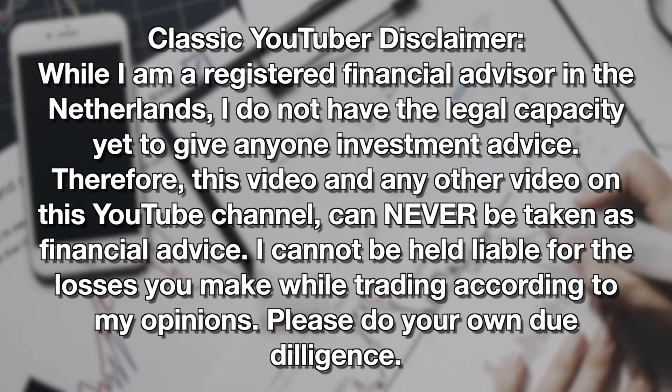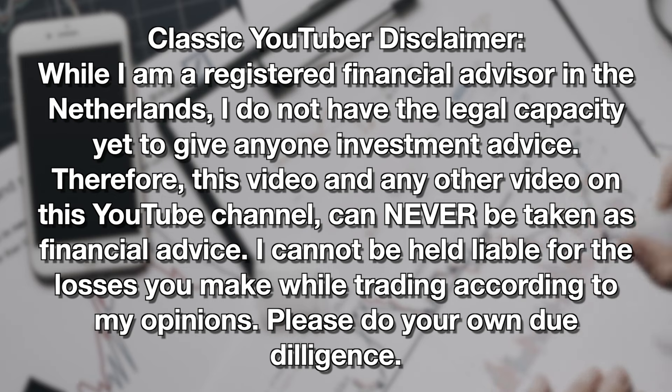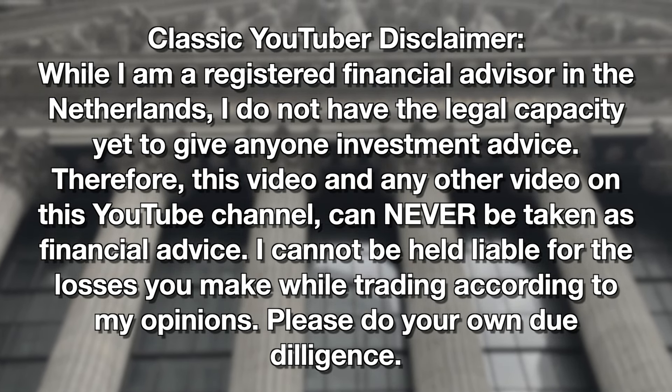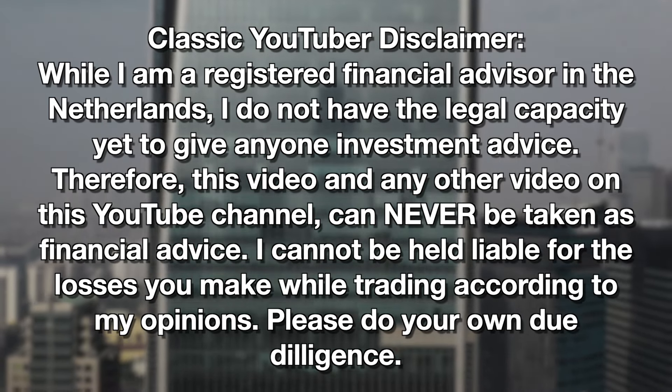Please do suggest your favorite graphite stocks down below in the comment section — any and all graphite stocks are up for grabs. While I am a registered finance advisor in the Netherlands, I do not have the legal capacity yet to give anyone investment advice. Therefore, this video and any other video on this YouTube channel can never be taken as financial advice. I cannot be held liable for any losses you make while trading according to my opinions. Please do your own due diligence. Thank you so much for watching.